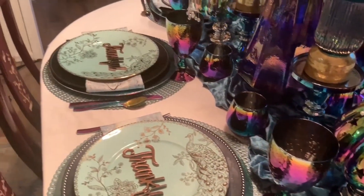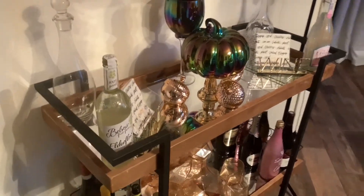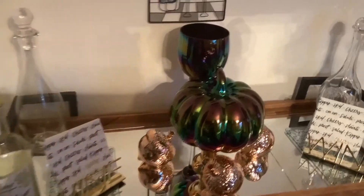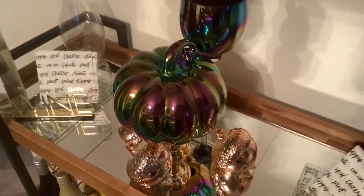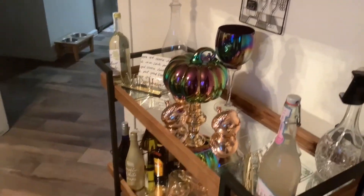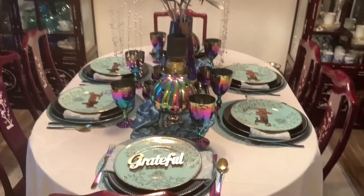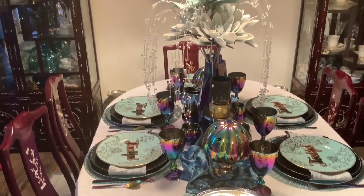When I saw Shuli's chameleon pumpkins, you know I went crazy. I'm the crazy pumpkin lady, and I had to have them. Now, I did already have the chameleon wine goblets, the chameleon flatware, the chameleon vases — so the only thing left to get was the chameleon pumpkins.